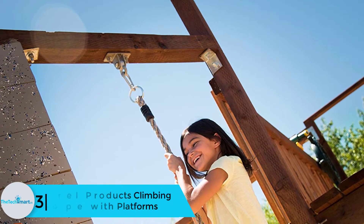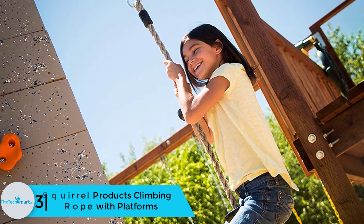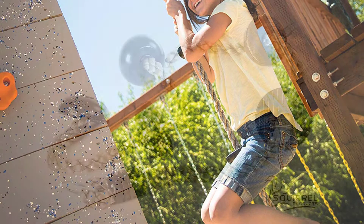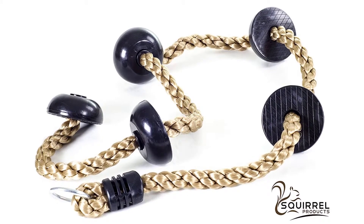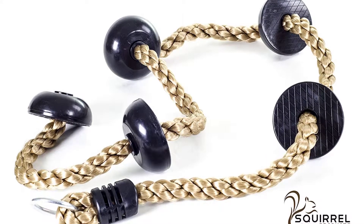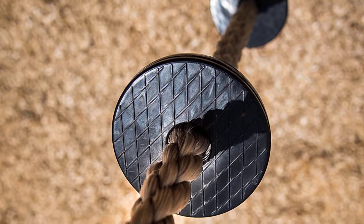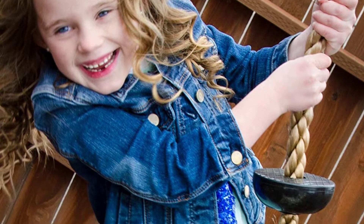At number 3, we have the Squirrel Products climbing rope with platforms. This 6.5-foot long climbing rope comes along with swing set accessories, making it a great option. The durability and strength required make it a highly feasible product, usable as both a swing rope and a climbing rope. Due to the presence of different knots, it can also become a climbing rope ladder for a perfect workout accessory. It can take a weight of up to 150 pounds and is safe for use by kids, with a soft and smooth texture.